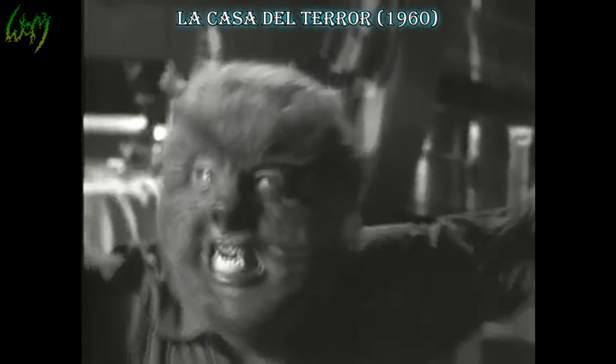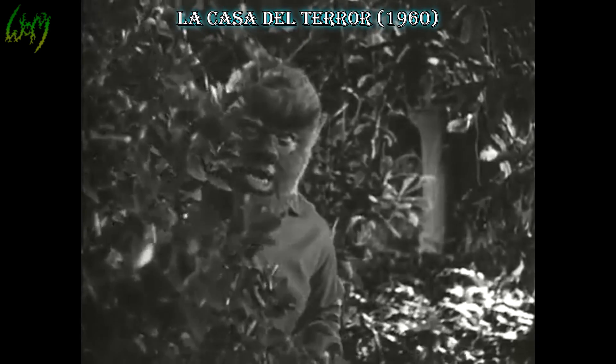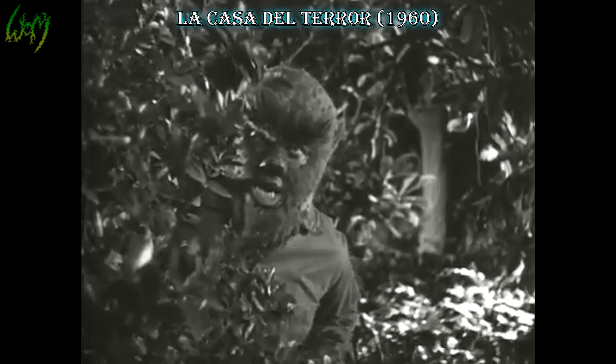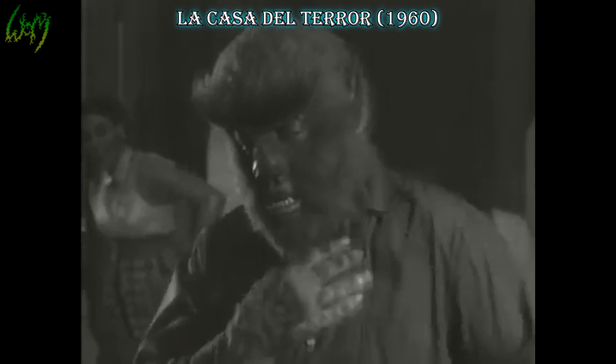La Casa del Terror, House of Terror, 1960. The 1960s again start flat-faced, with large ears, pronounced bottom canines, and yet a new take on the nose. An improvement on the original Universal Studios' Wolfman? It seems to work with those outstretched eyebrows.